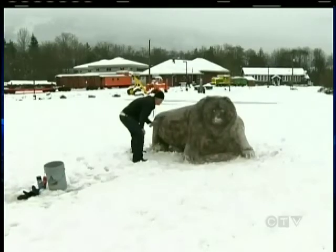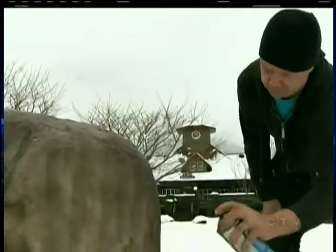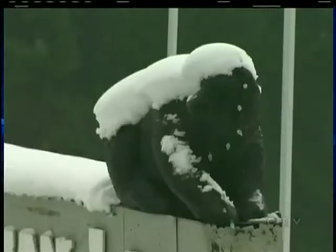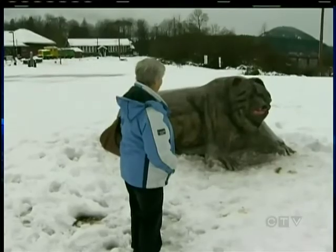The pair has worked on sculptures before — hot rods, Harley-Davidson, superheroes — but never animals. This year it was time to pay homage to their hometown. Cowichan is known for its bears; as you come into town on their sign you see bears, and we just wanted to put another bear uptown and kind of get the people out.